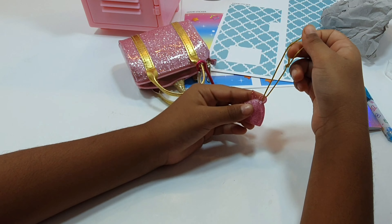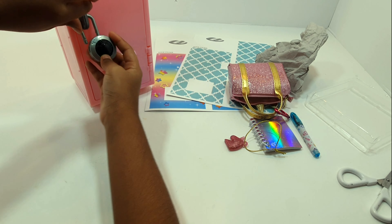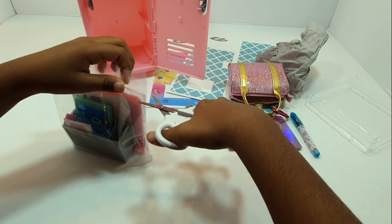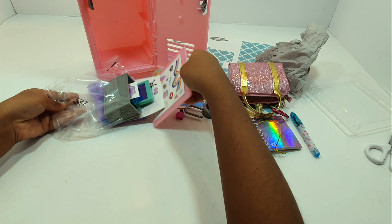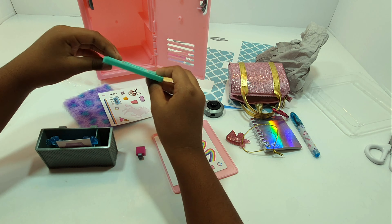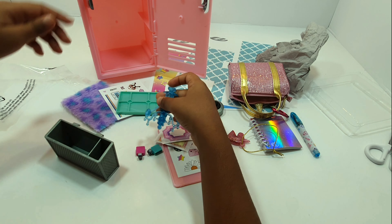It's a unicorn charm! We could probably hook it up where the lock is, so let's put that over there. We also have some scissors inside. Here we have some books and a mirror — you could put it there.